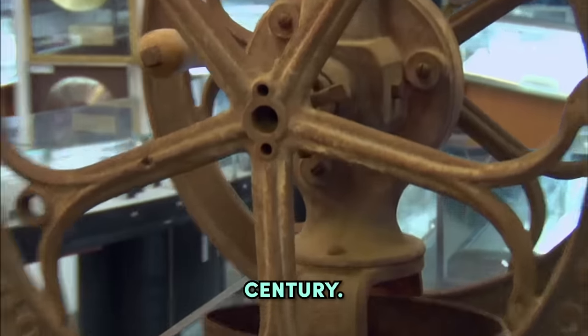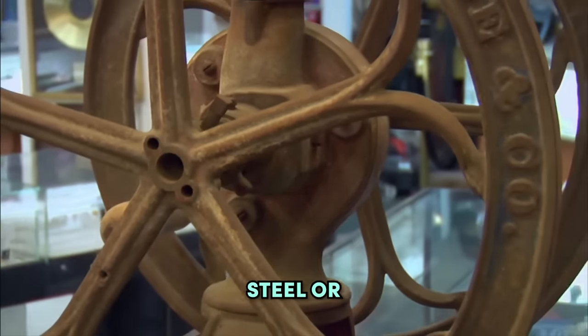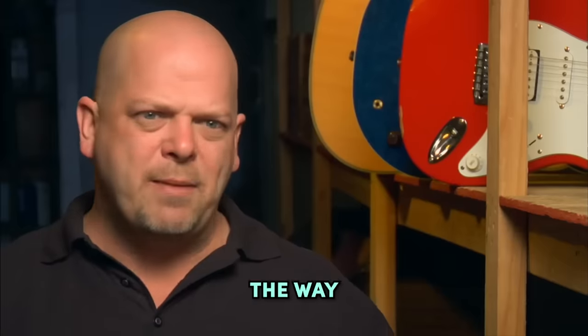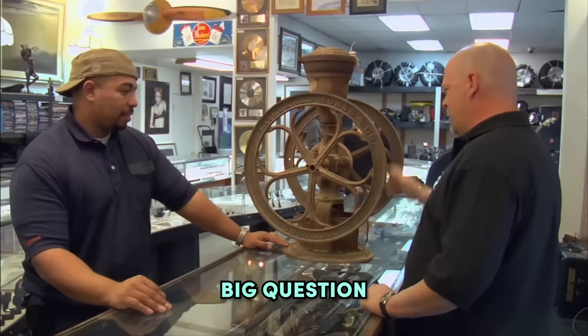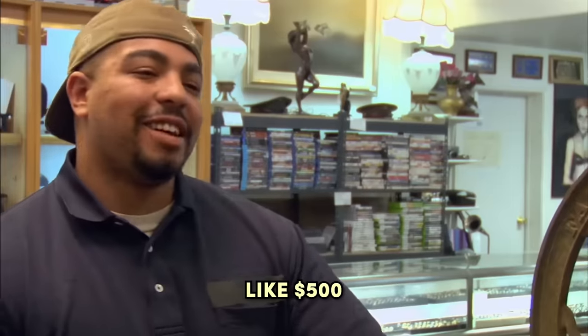During the second half of the 19th century, Chicago was a world leader in manufacturing anything made out of steel or cast iron, and that lasted all the way up to the 1970s. The big question is, what do you want for it? Well, I'm thinking like $500.